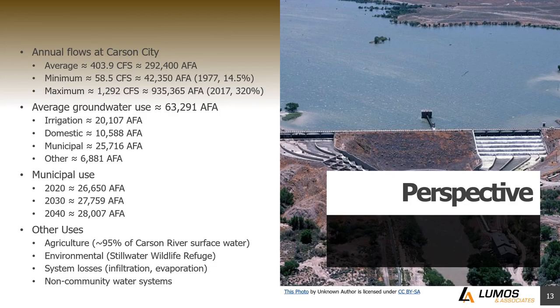So what does all that mean? Let's put it in perspective. It's estimated that agriculture uses approximately 95% of the surface water in the Carson River, leaving 5% for other uses — 5% plus groundwater. Looking at what actually runs down the river, the average is 292,000 acre-feet of water, but in low years there's not very much, and in high years there's a lot of extra — going back to that high variability. The question is really how do we efficiently manage this so that most people can utilize the water that's available.